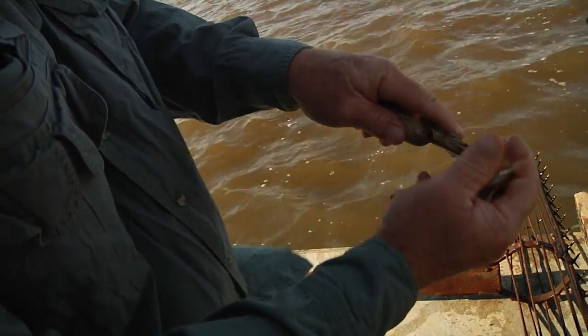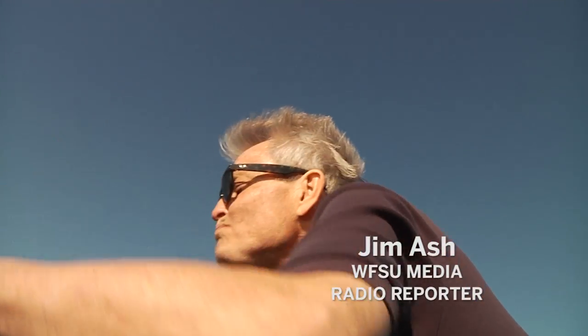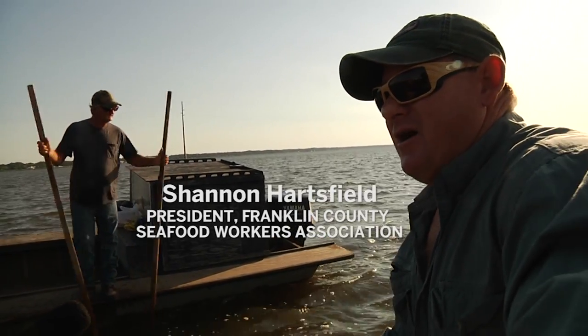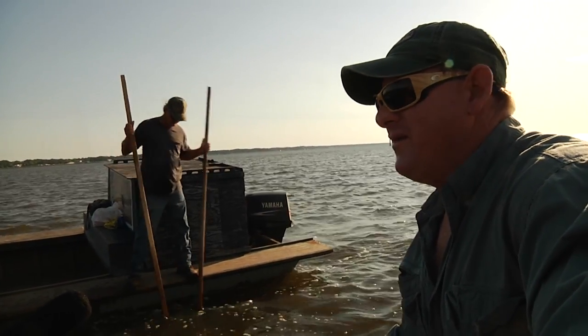Apalachicola oysters have been known to reach market size in as little as 18 months. The conditions now — the oysters look really good. They're coming back. They're healthy. It's just taking a long time for them to recover, longer than we've ever seen.